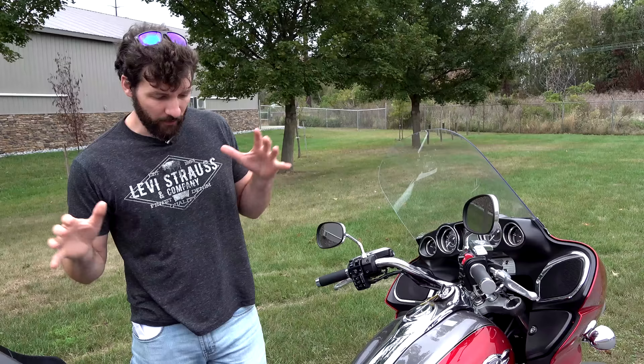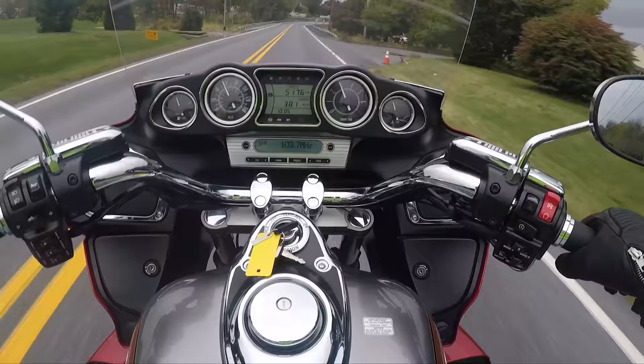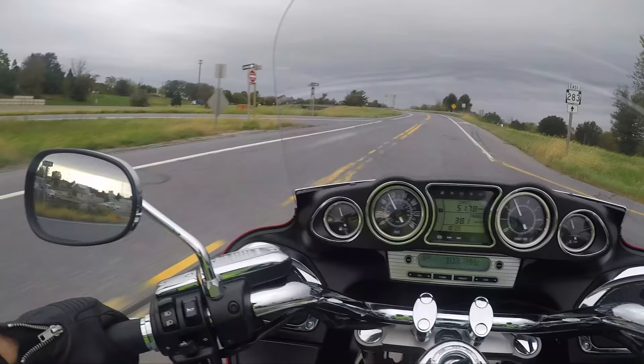The Voyager features his and hers floating floorboards. They're called floating because the rubber piece is kind of floating on the metal to absorb most of the vibration. This bike has the stock pipes on and it's got a great sound to it — not crazy loud, not crazy quiet. Probably when you're hitting highway speeds, mostly what you're going to hear is the wind.